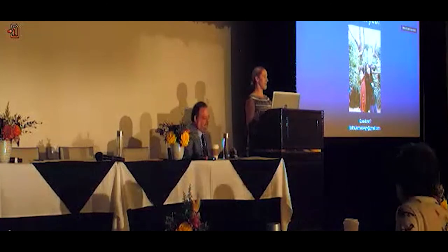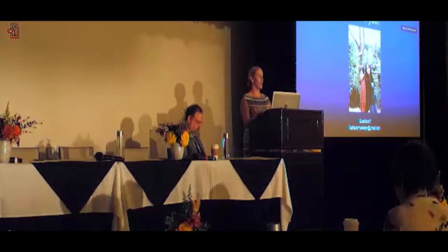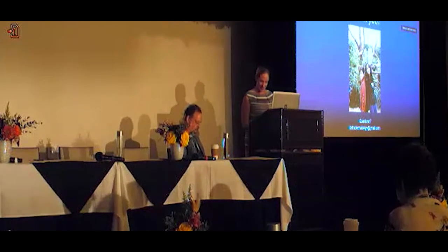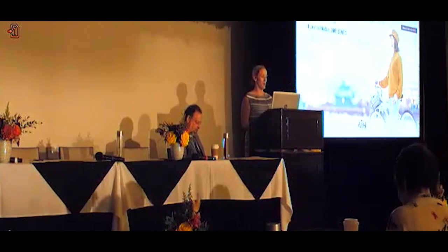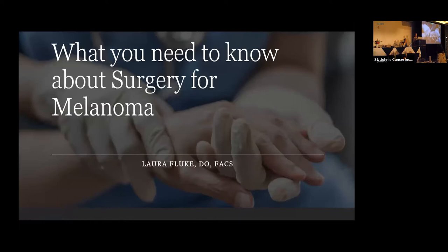Good morning. Thank you, Dr. Esner. Good morning to everyone in the audience and online. I hear we're being broadcast internationally — this will be my first international broadcast. I'm very excited. I'll be talking to you this morning about what you need to know about surgery and melanoma.